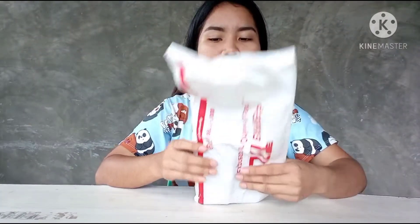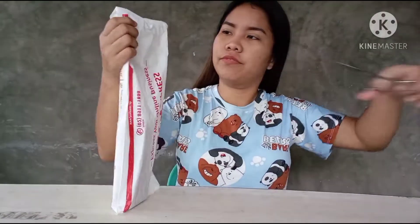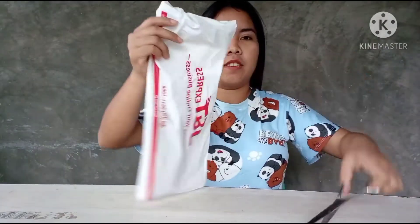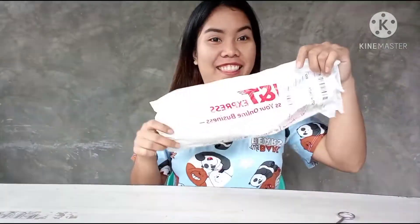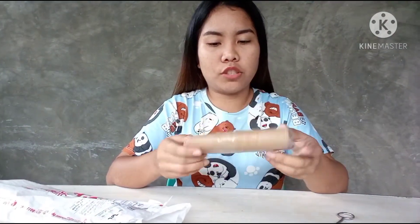So yes guys, earlier I was at the shop and then let's take a look at it. It's so sweet. It's a shield.